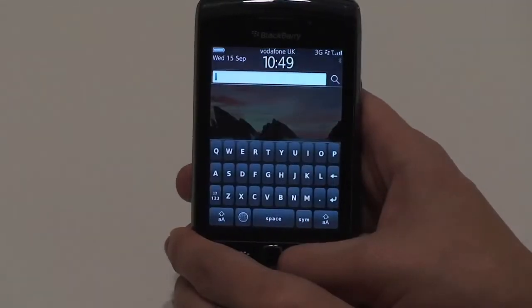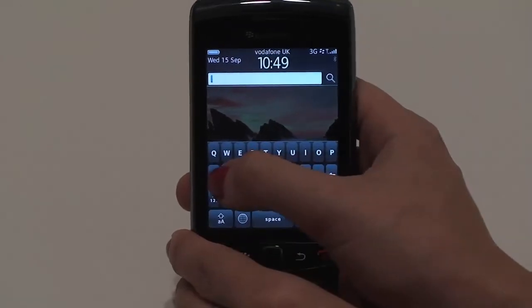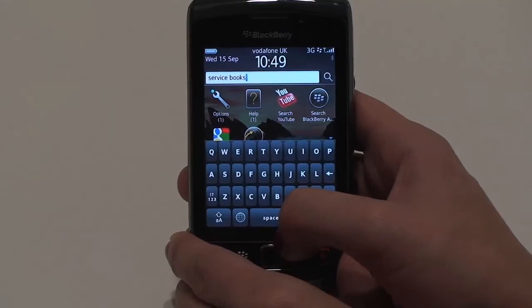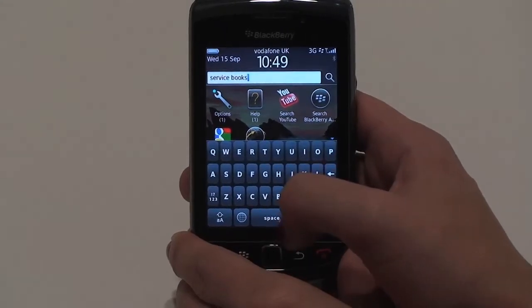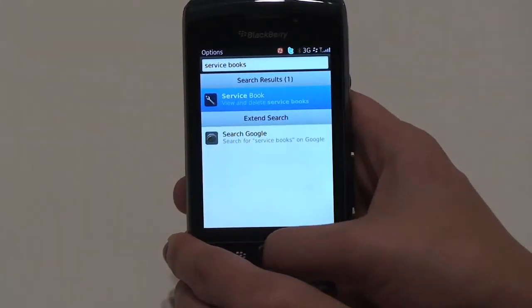Or, if it's something a little more obscure, such as you want to resend your BlackBerry service books but don't know where to find them, then type it in. And if what you're looking for is found in a sub-menu, the search will pinpoint where this is located on your phone. In this example, options — so you can click and it'll take you straight there.